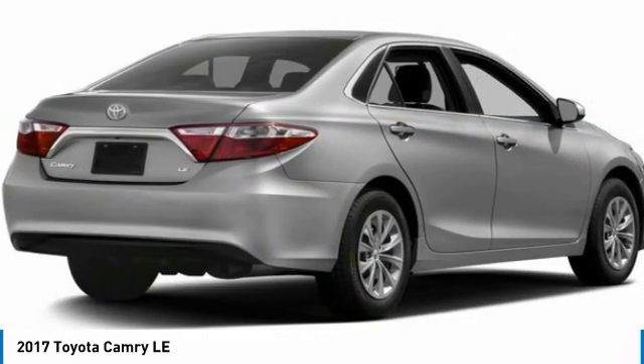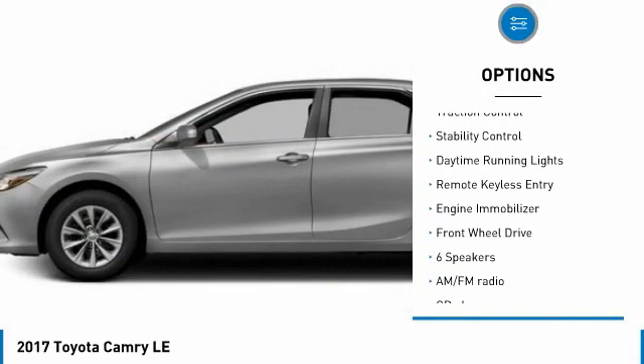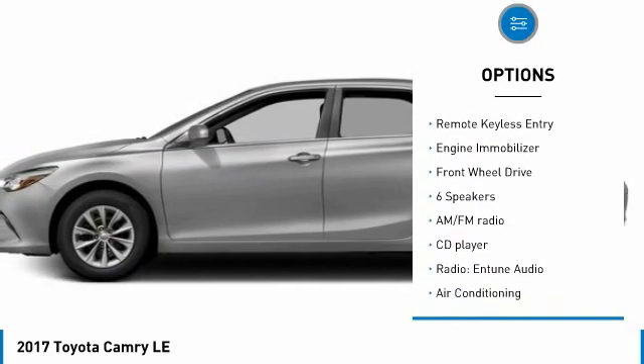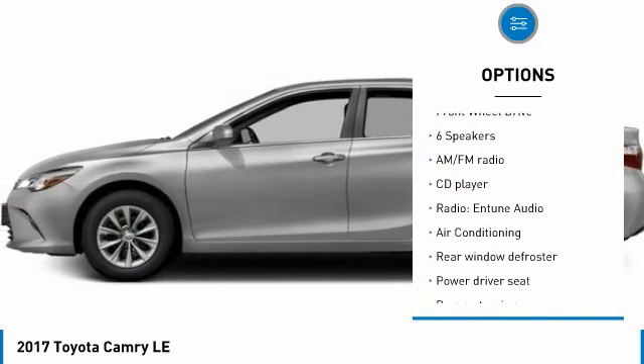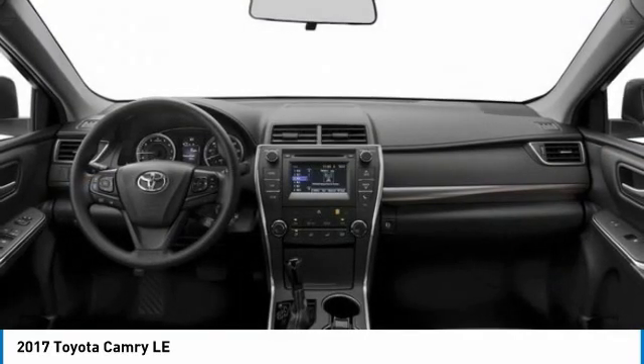Here are some of this vehicle's great options: tire pressure monitor, heated mirrors, electronic stability control, brake assist, traction control, stability control, daytime running lights, remote keyless entry, engine immobilizer, and FWD.